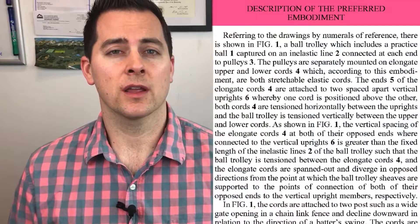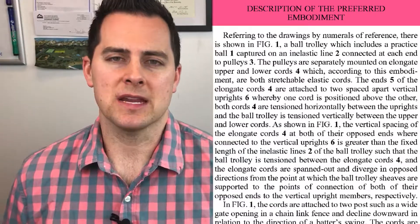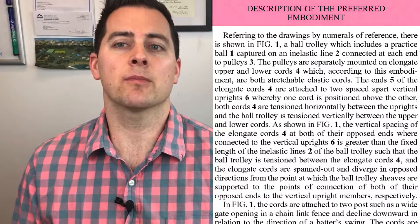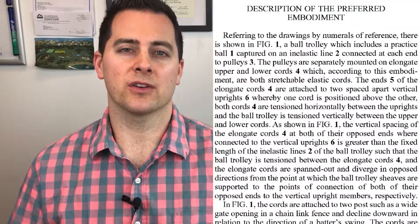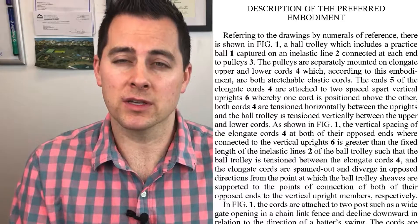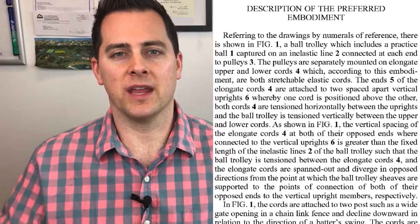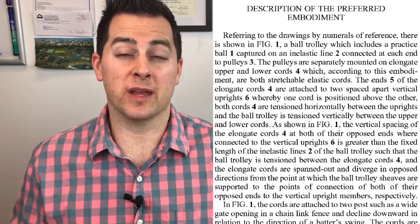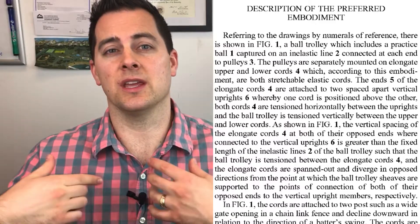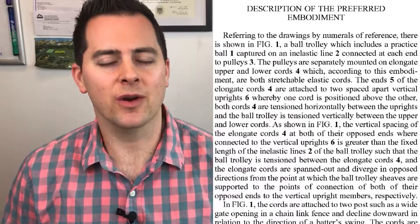It reads very well. We can zoom in right here to what's called the preferred embodiment detail description. What preferred embodiment means is it's the number one — it's the first iteration, the one that the inventor is likely going to go to market with first. By no means does it constrain the inventor — they could have lots of different versions or alternative embodiments. They just need to explain at least one to the person of ordinary skill in the art in order to meet the section 112 requirements.